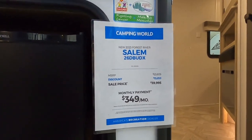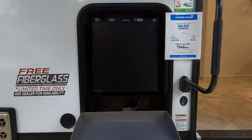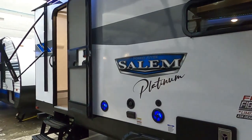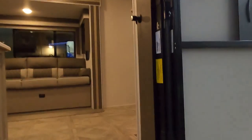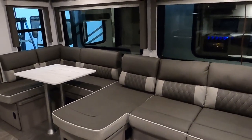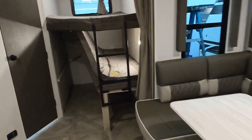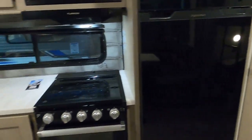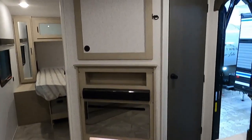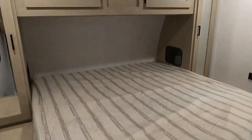This here is the Salem Forest River — it's brand new. Right away you have an outside griddle and refrigerator, and that's where your TV would mount. You go up in here to a really nice sitting area. In the back you've got bunk beds. Here's your kitchen, and look at that — a fireplace with a TV mount up above. Back here you have your master and you can even mount a TV in the bedroom.